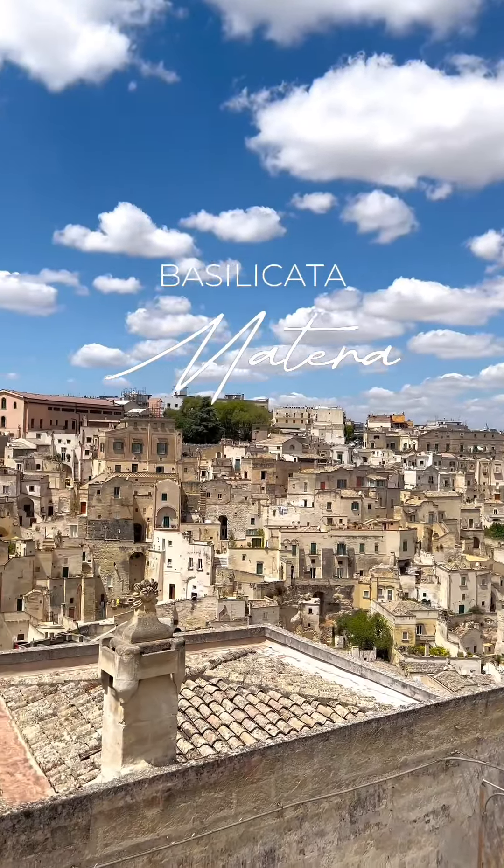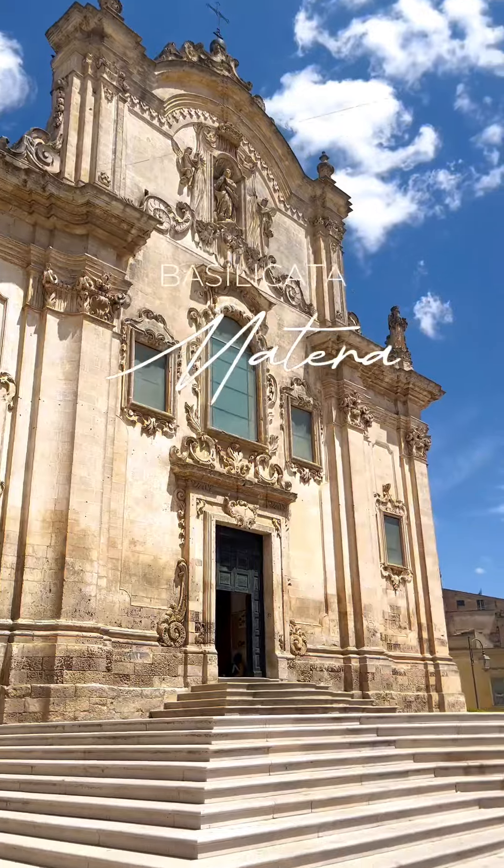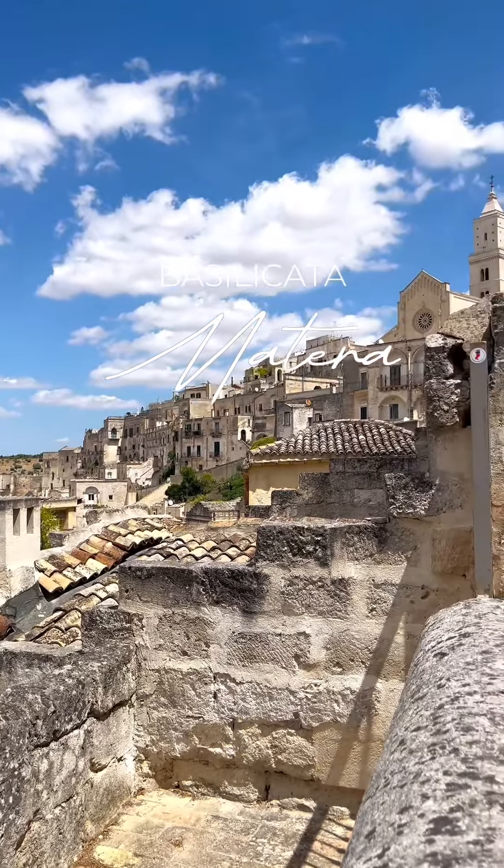Day 3, visit the historic UNESCO town of Matera, located in the region of Basilicata. This is definitely worth the visit.